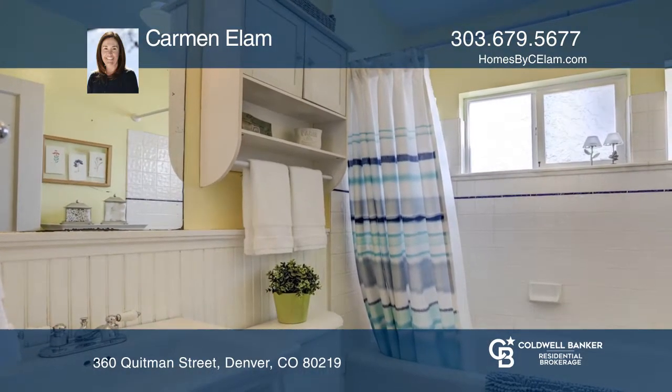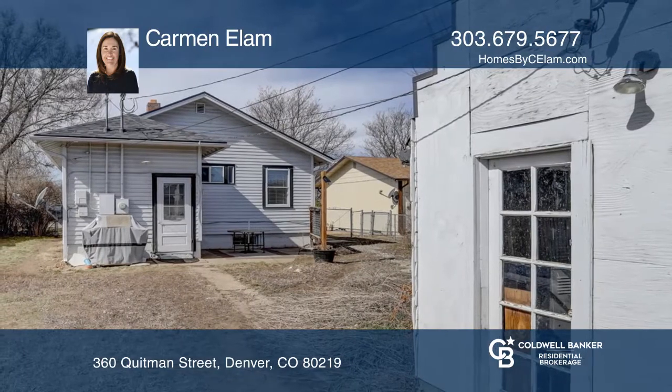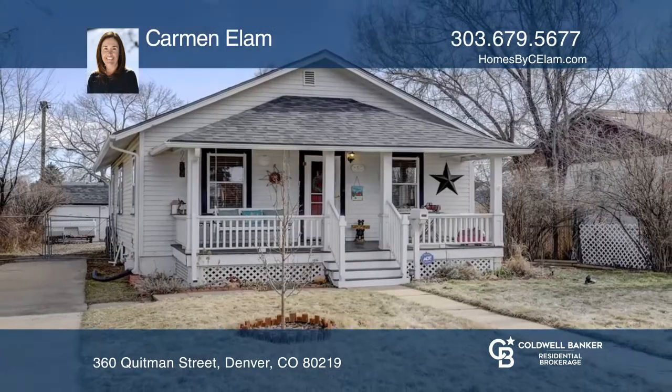The two car detached garage and oversized driveway provides plenty of parking. To see your new home in person, schedule a tour with Carmen Elam.